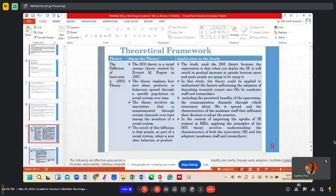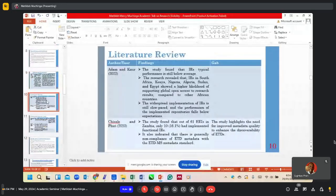In terms of the theoretical framework, this study used the Diffusion of Innovation Theory. The following is part of the literature that was reviewed, which is available in the main document. I will go directly to the methodology.